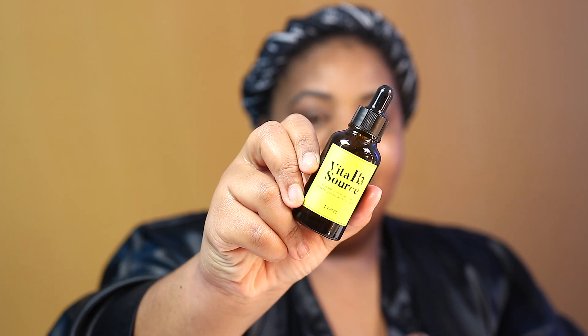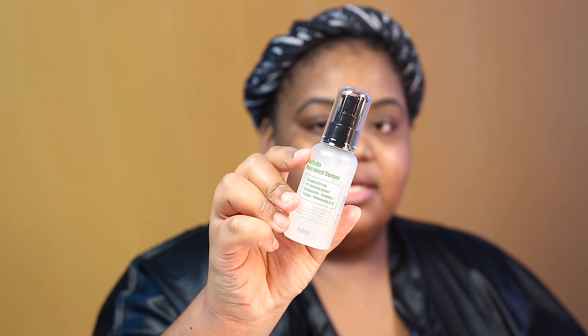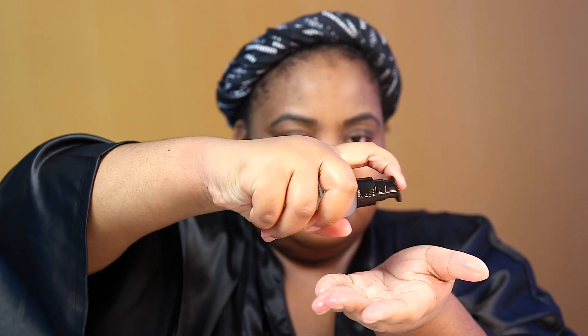Now it's time for the treatment step. I was torn between the TM Vita B3 Source, which is a combination of niacinamide and arbutin used to treat uneven skin tone and dark marks, and the Purito Centella Unscented Serum, which also contains niacinamide, ceramides, and peptides. I decided to try the Purito Centella Serum because it seems to have a jelly texture, which I love on my face. Yeah, nice jelly consistency — great choice!